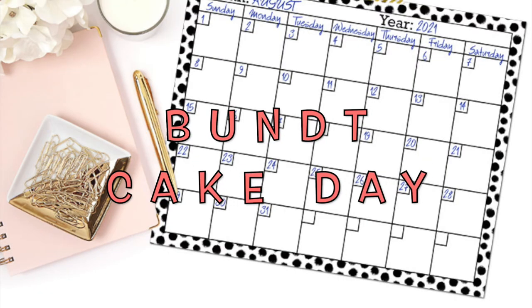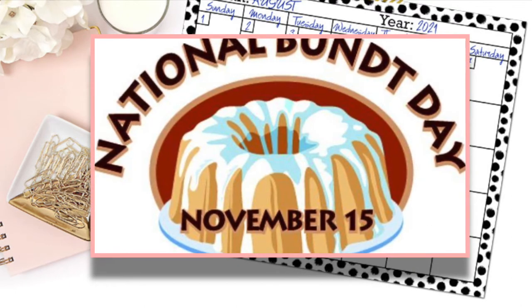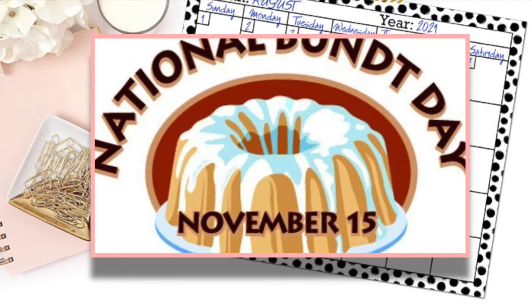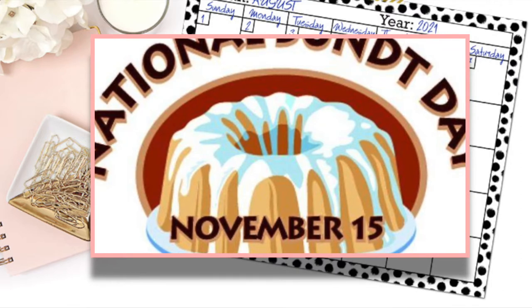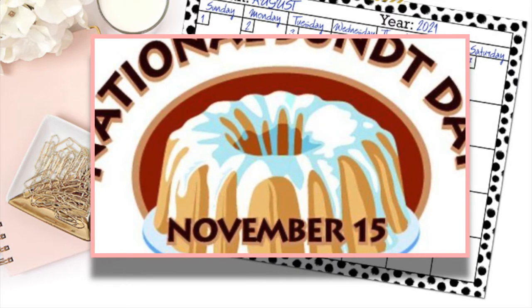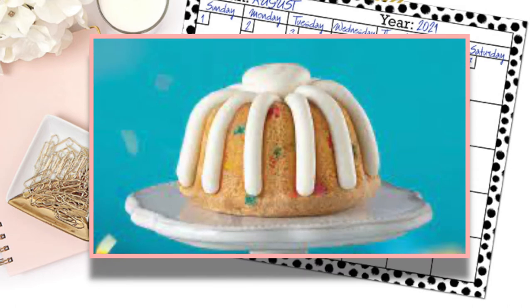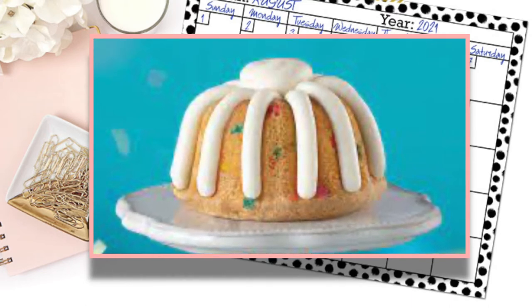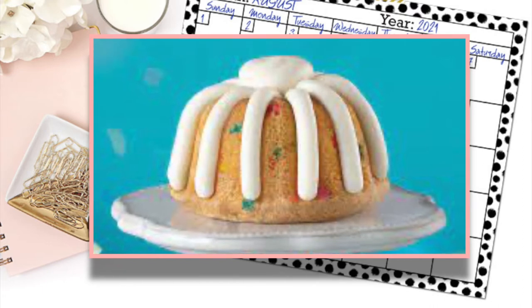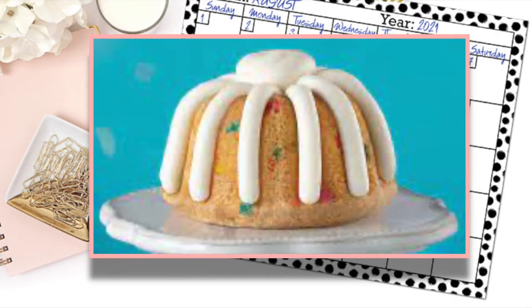Our first observance for today is National Bundt Day, also known as National Bundt Cake Day, observed every year on November 15. A Bundt Cake is a cake baked in a Bundt Pan — that's B-U-N-D-T — forming it into a distinctive ring shape. The mold was initially inspired by the traditional European fruitcake known as Gugelhopf. In the 1950s and 60s, the cookware company Nordic Ware popularized the style and trademarked the name Bundt, producing pans made from cast aluminum. Similar pans are sold as fluted tube pans.